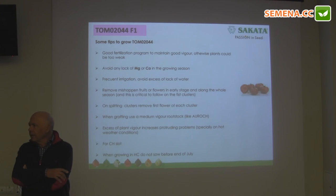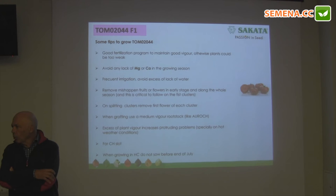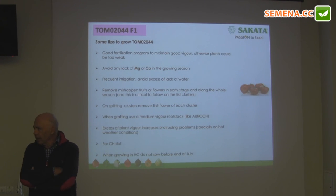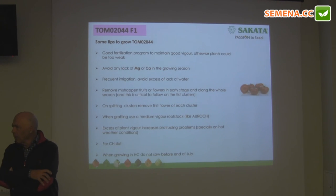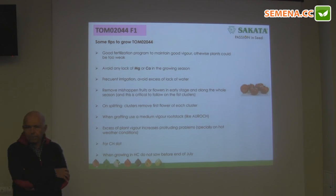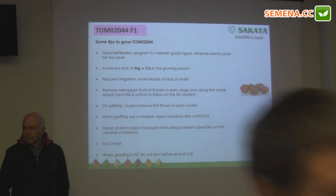For the parthenocarpic variety, when you grow it, we will give you specific recommendations on how to grow it. Because without using hormones, you have to adapt the fertilizing and irrigation. Sakata has their own recommendations on how to grow it, as there is a specific system required to maximize the output of the parthenocarpic variety.